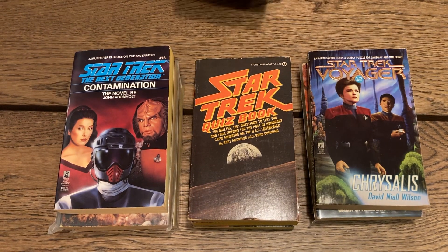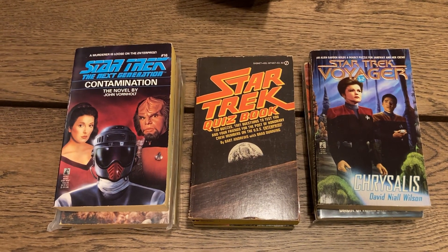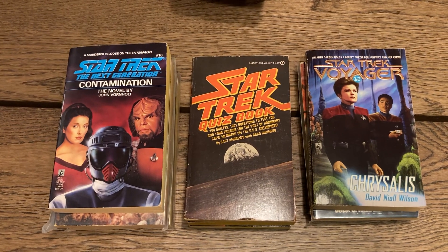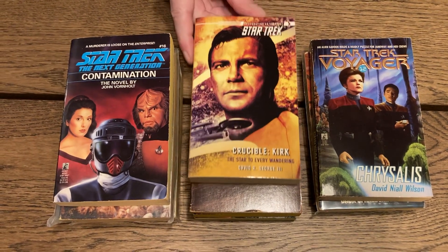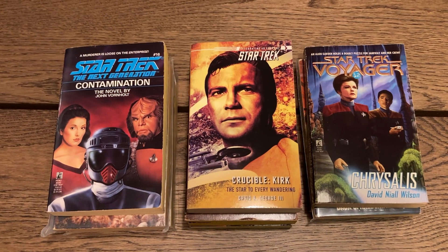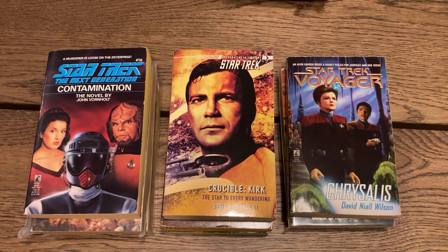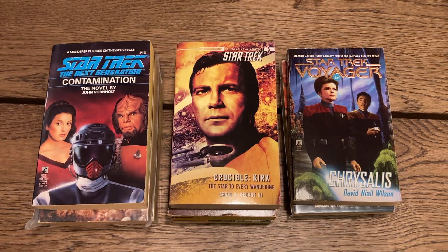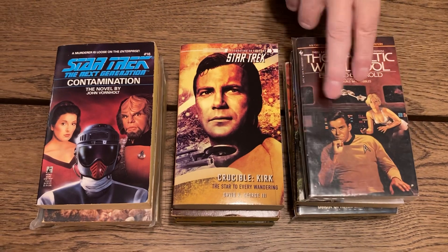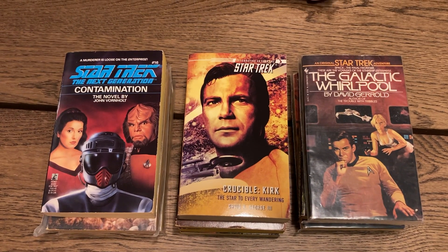'Star Trek: Crucible — Kirk: The Star to Every Wandering' by David George III — this is a book about Kirk. I don't know most of these; I haven't read them, but the ones I have read I've liked. 'The Galactic Whirlpool' by David Gerrold, who wrote 'The Trouble with Tribbles' and also wrote 'The World of Star Trek.'